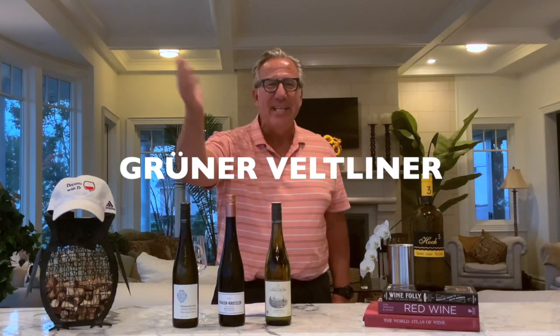Still sunshine in the air and warm temperatures. I want to introduce to you something very special — a light, late summer wine from Austria called Grüner Veltliner.